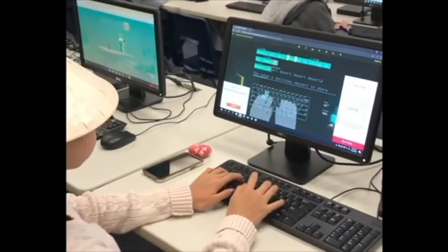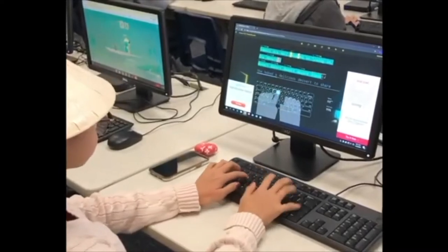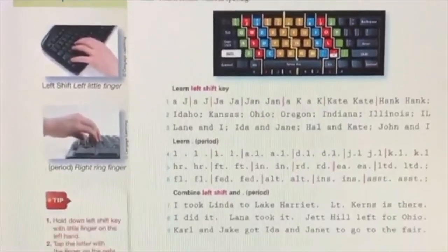First, we'll learn which fingers to use on each key using the program Typing Club. Then, we'll use an online typing book to reinforce the lessons.